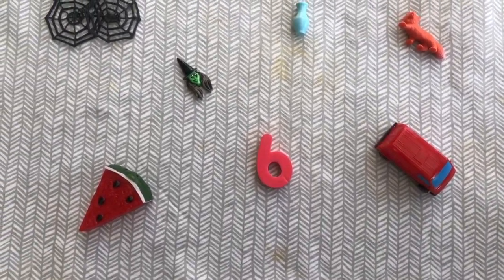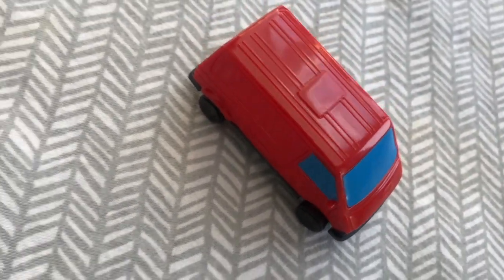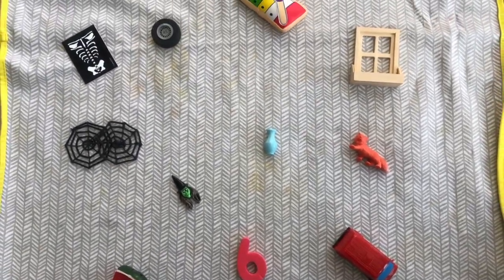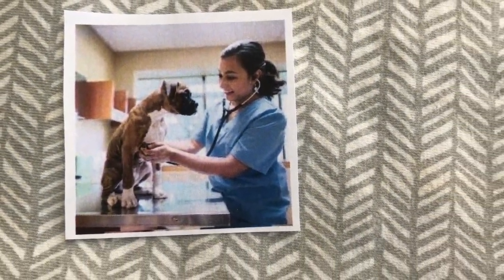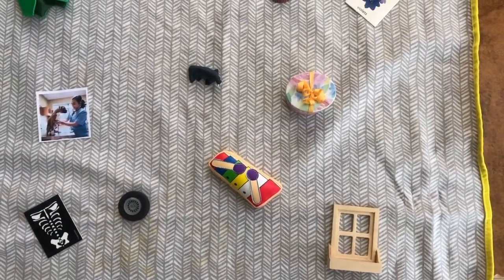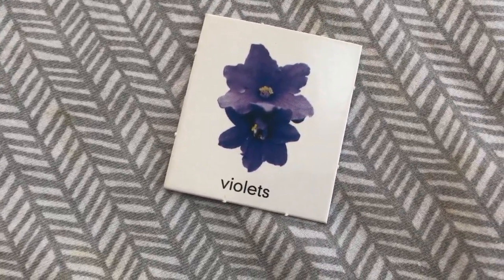Keep looking. Oh yes, a van — van! Oh, a vet — a vet with a very cute dog. V, vet. And pretty violets!